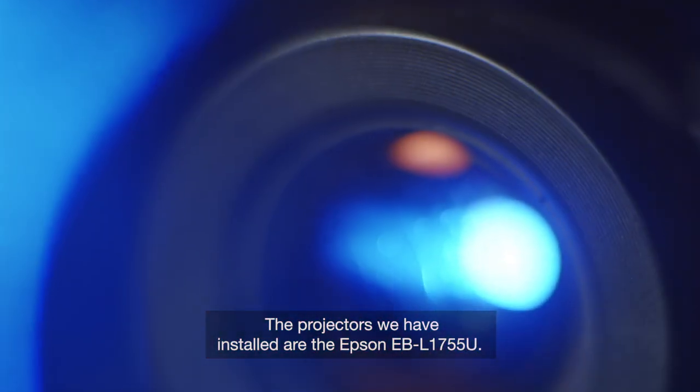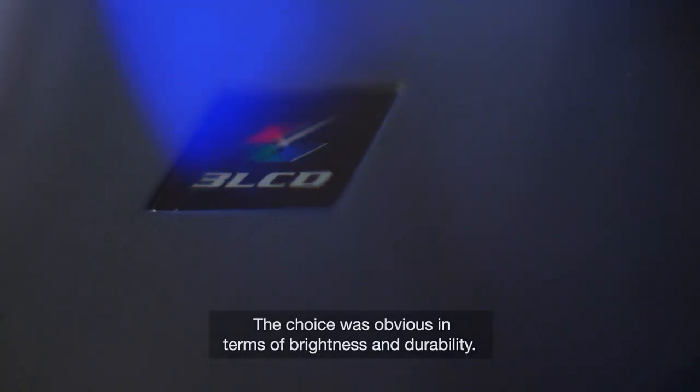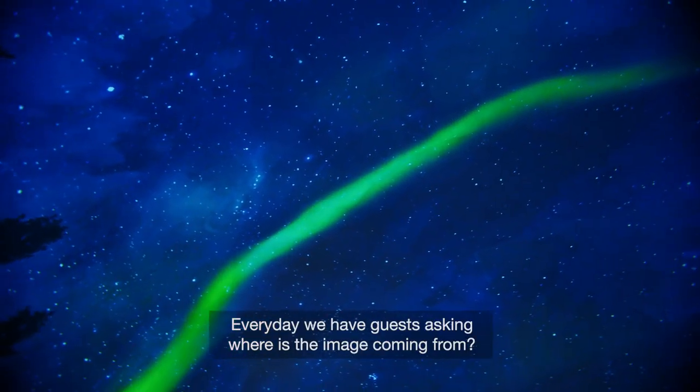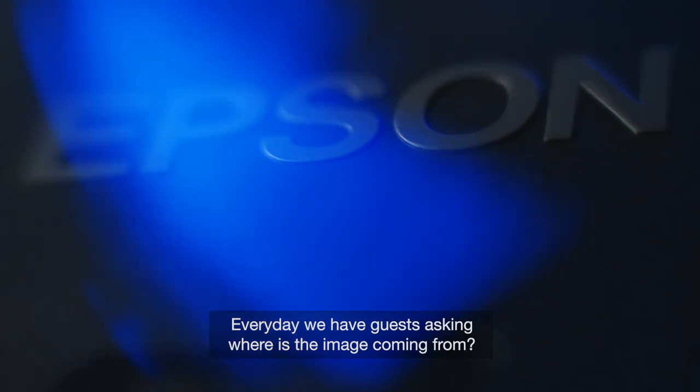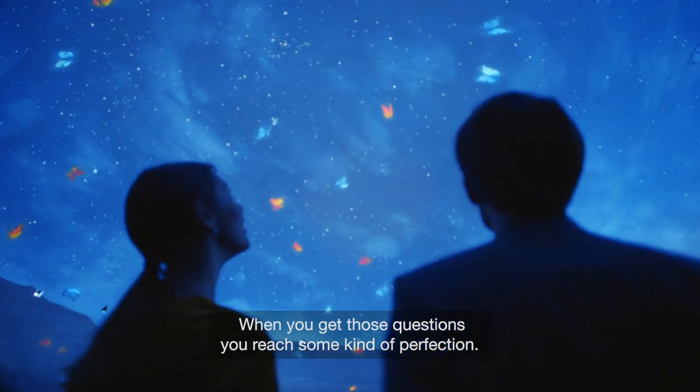The projectors we have installed are the Epson EBL 1755U. The choice was obvious in terms of brightness and durability. Every day we have guests asking where is the image coming from? When you get those questions, you reach some kind of perfection.